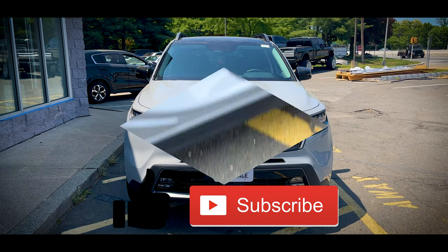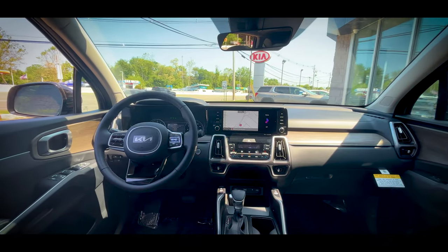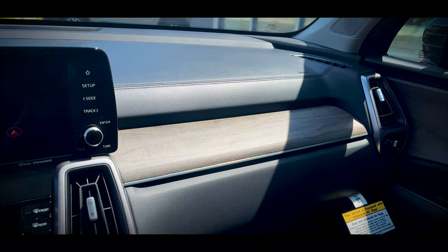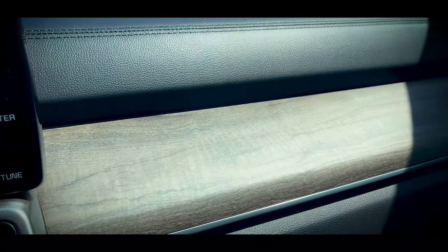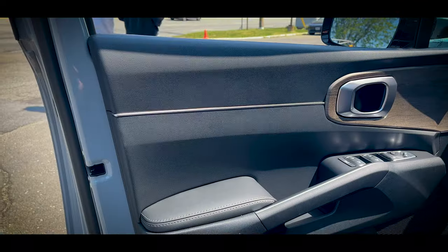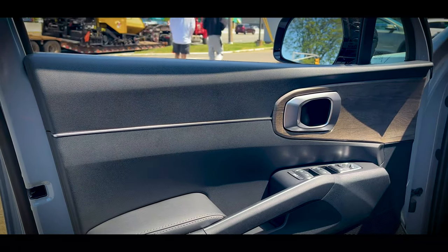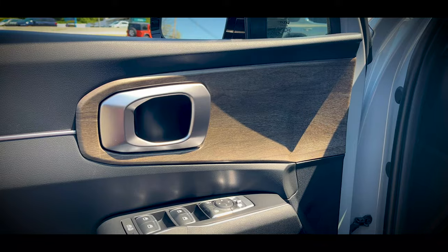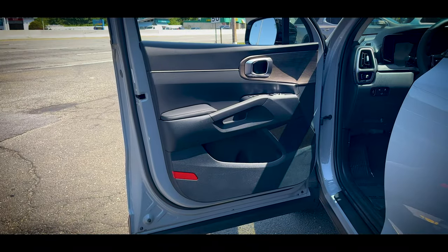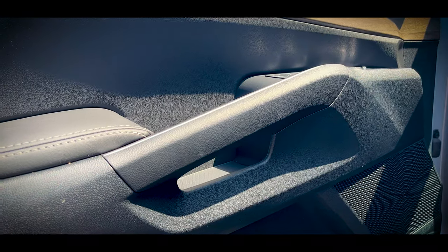The interior of the Sorento is both modern and upscale, offering a lot of amenities even though it's only a mid-level trim. The dashboard is covered in a soft touch material with faux stitching, and just below is a very real-looking faux wood trim that takes cues from the Telluride. The door panel is soft touch on the entire upper section with a small silver strip dividing the two sections, and there's more wood trim around the rounded door handle. The armrest is stitched leatherette with a very hefty grab handle on the door.